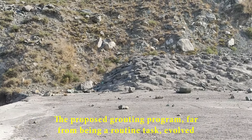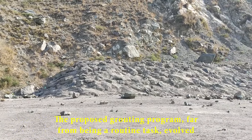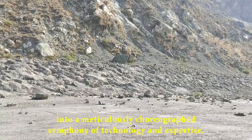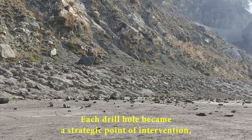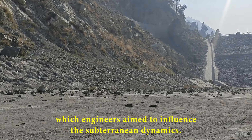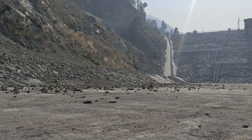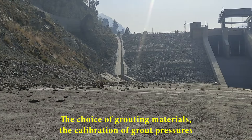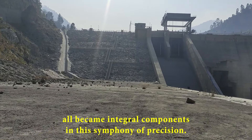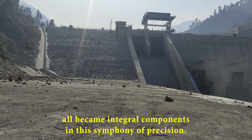The proposed grouting program, far from being a routine task, evolved into a meticulously choreographed symphony of technology and expertise. Each drill hole became a strategic point of intervention, a conduit through which engineers aimed to influence the subterranean dynamics. The choice of grouting materials, the calibration of grout pressures, and the selection of drilling methods all became integral components in this symphony of precision.